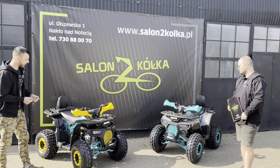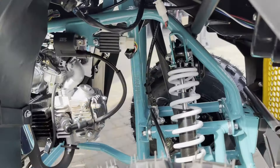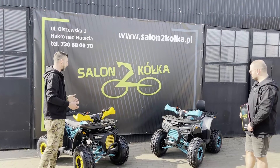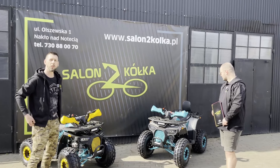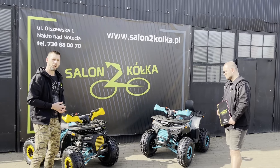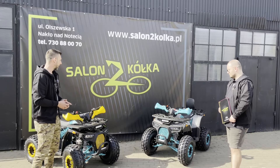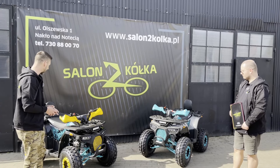Co do smarownic - patrząc niżej, mówimy o tych smarownicach, które są na wahaczach. To są elementy, które są na każdym z wahaczy. Takie coś pozwala utrzymać w lepszej kondycji zawieszenie, dosmarowując kładzika w danych elementach - żywotność tych elementów będzie zdecydowanie dłuższa. Jeśli chodzi o kolorystykę, na tą chwilę mamy kolory bardzo żywe: turkus, niebieski, szary oraz żółty w połączeniu z turkusowym.